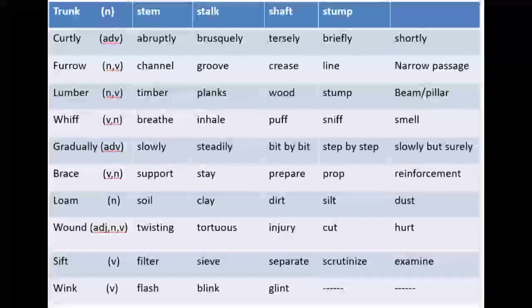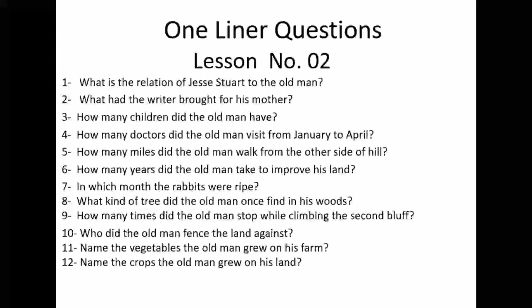Thank you gentlemen. Now we move on to the next slide covering the one-liner questions. These questions are purposefully designed to make you read the whole story extensively. If you don't read the story, you won't be able to answer them. The purpose is also that there can be many MCQs from the text itself, so reading the story thoroughly is essential.